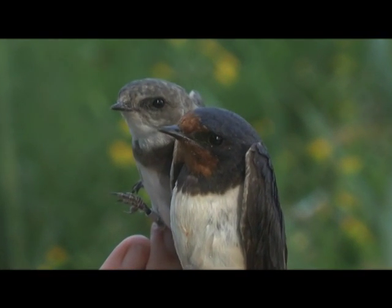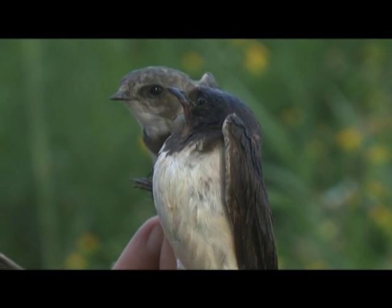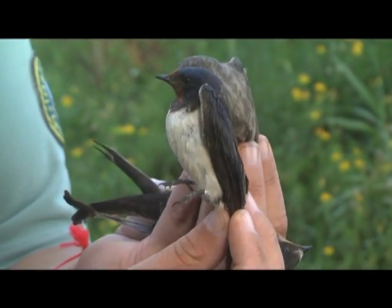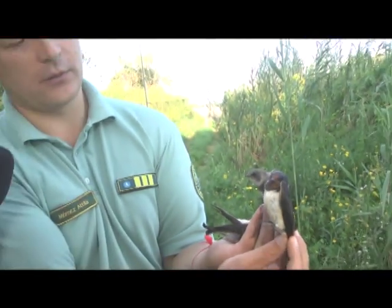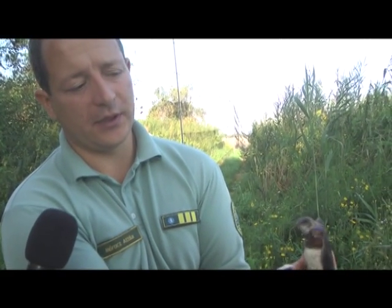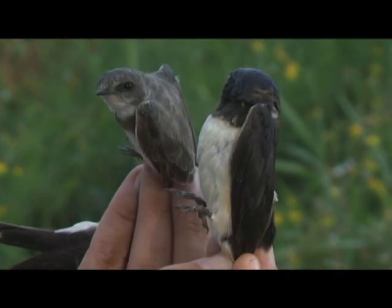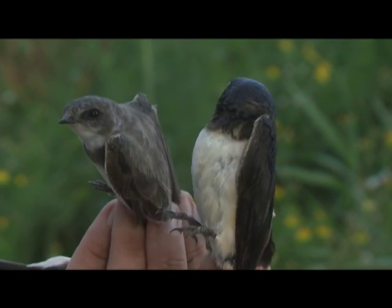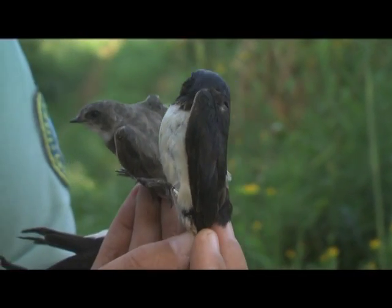Mindketten Dél-Afrikába vándorolnak el. A fecskék a mediterrán térségen keresztül, Észak-Afrika mentén jutnak el a telelőterületekre. Az a helyzet, hogy hiába védjük a fecskéket, hogyha a telelőterületen valami időjárási körülmény beüt nekik, akkor több tízezer példány is el tud pusztulni, amire nem vagyunk hatással. Éppen ezért igyekszünk a fészkelőhelyeket megteremteni, táplálkozó területeket biztosítani. Számos esetben műfecskefészkek vannak kihelyezve, illetve az állattartó telepeken is egyre inkább fecskebaráttá alakítják ki a helyeket.